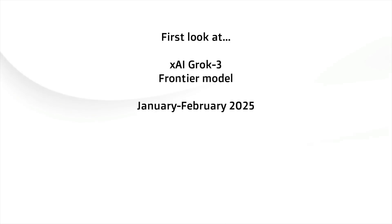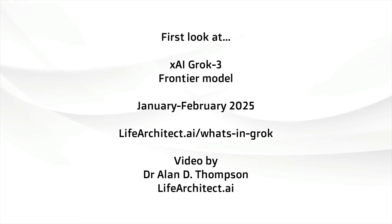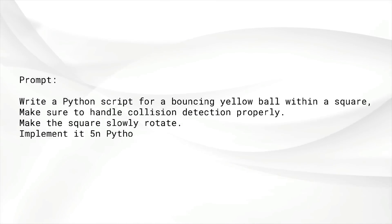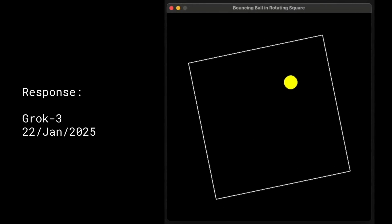Here's a first look at XAI's Grok 3 model for the first quarter of 2025. Dr. Eric Zellickman from XAI gave us this prompt: 'Write a Python script for a bouncing yellow ball within a square. Make sure to handle collision detection properly. Make the square slowly rotate. Implement it in Python. Make sure the ball stays within the square.' And this is the result from Grok 3.